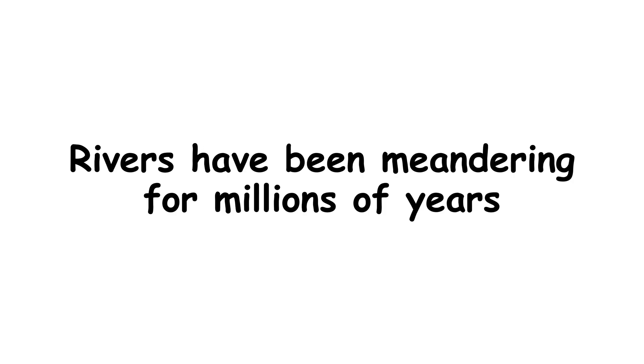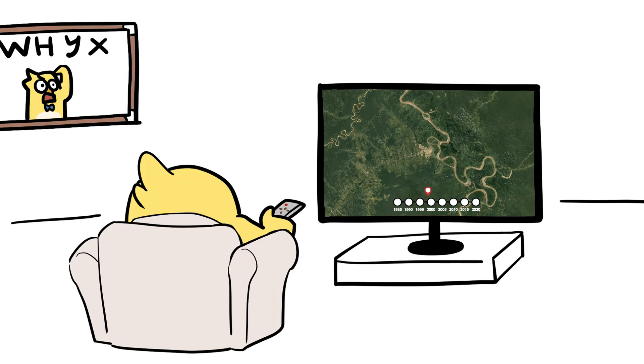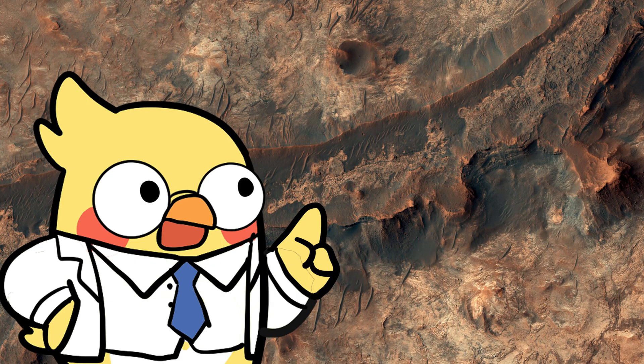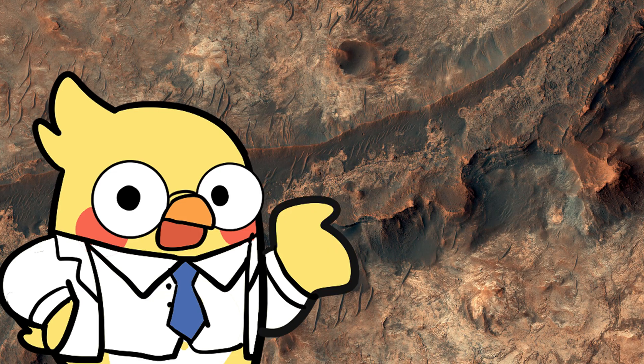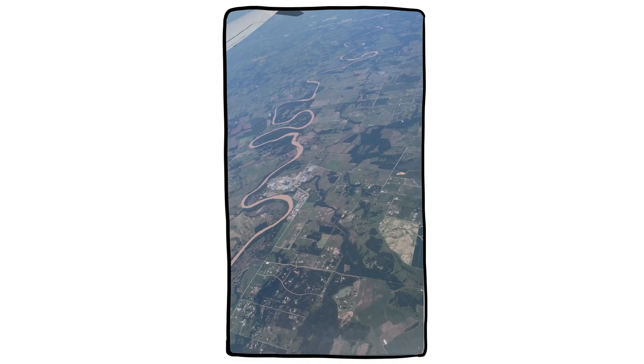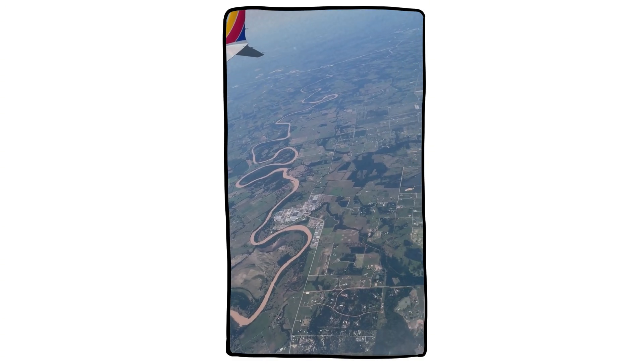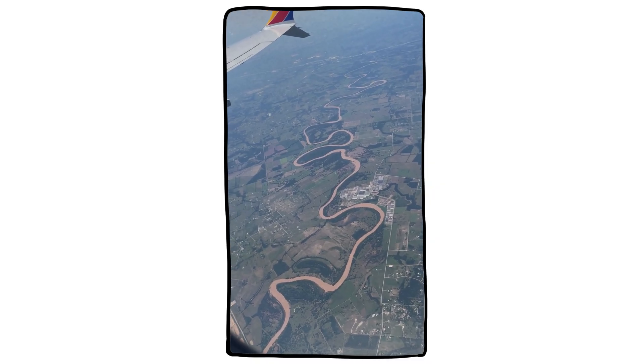Rivers have been meandering for millions of years. Some of the curves we see today started forming in the Ice Age, or even earlier. In some places, geologists have found ancient riverbeds fossilized into rock, preserving the meanders of rivers that vanished before humans ever showed up. That means when you look at a curvy river from above, you're not just seeing a current waterway — you're looking at the long-term memory of Earth's surface, written in sediment and flow.